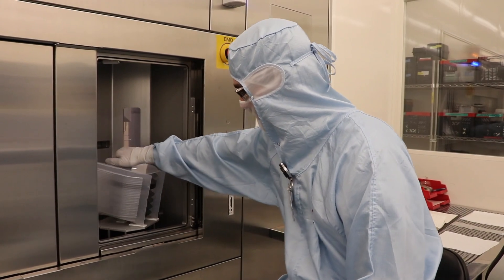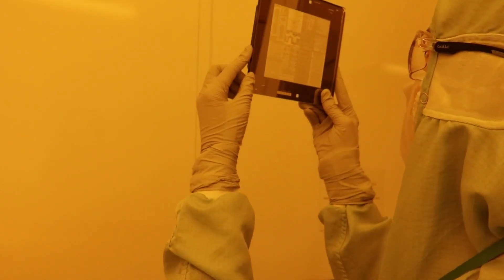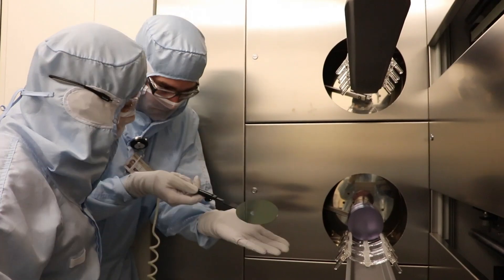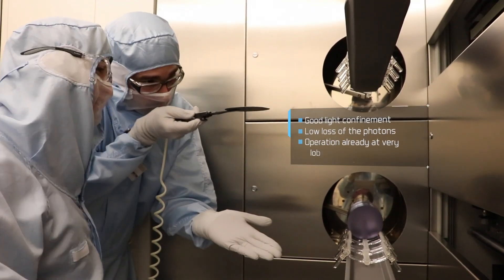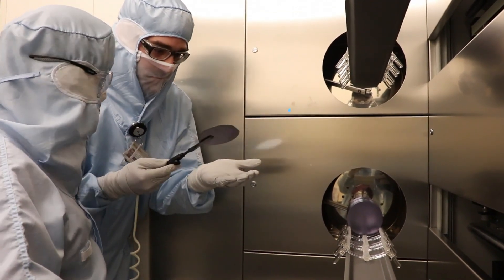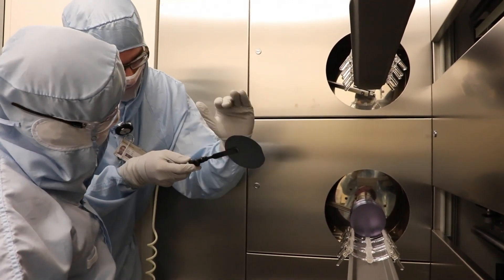Ligentech's value proposition is the fabrication of optical grade thick film silicon nitride. This new fabrication technique and material enables good light confinement at low loss of the photons, ensuring operation at very low power levels.